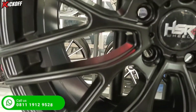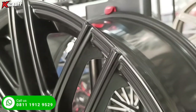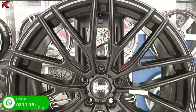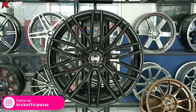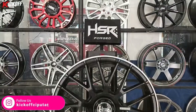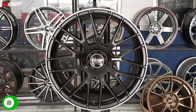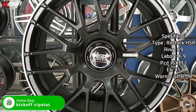Atau bisa langsung datang aja ke toko velg Kickoff Ciputat agar bisa di-fitting dulu. Kalau yang wilayahnya jauh dari toko kita, ada juga di online shop kita. Beli velg gratis ongkir ke seluruh Indonesia. Kita lanjut aja ke review velg terakhir.